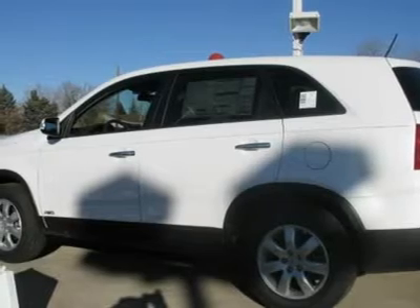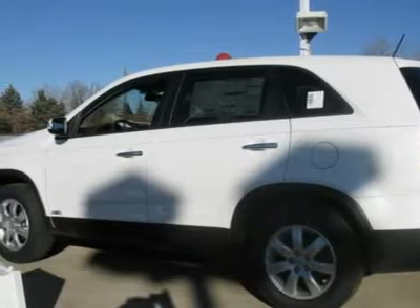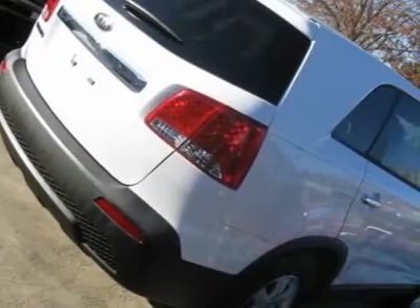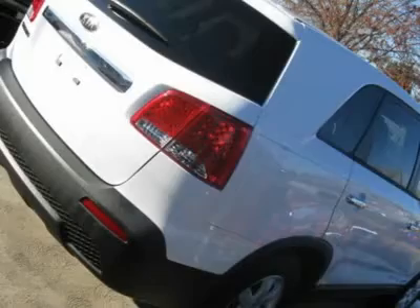This vehicle has less than 5,000 miles. Here are some of this vehicle's great options: all-wheel drive, power steering, four-wheel disc brakes, aluminum wheels.